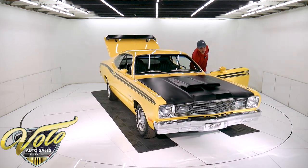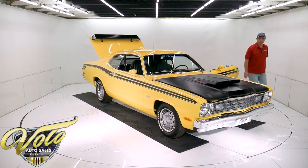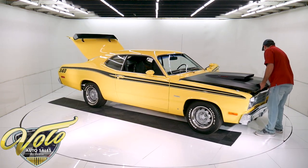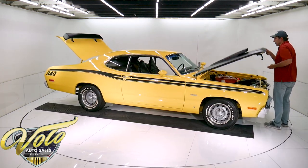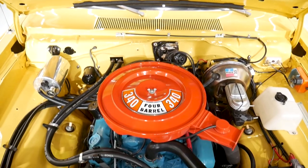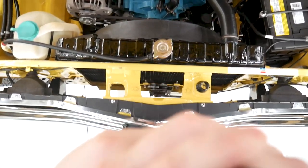This car is also documented with the build sheet and the fender tag. We did decode the fender tag — that'll be posted on our website. It's a real 340 Duster with a high performance 340 motor. This one was reworked a little bit more — it's got a hot cam in it. So it has a vacuum reservoir can here, which holds extra vacuum because high performance cams don't produce a lot of vacuum.